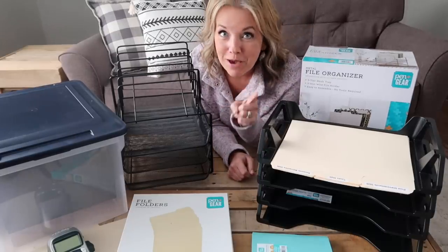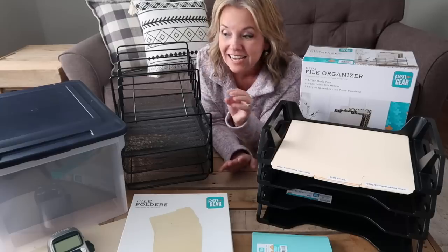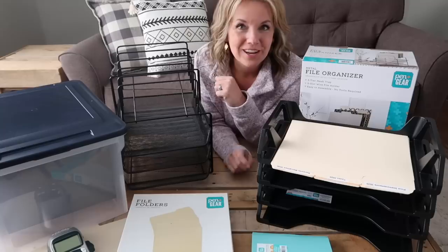Repeat after me: paper clutter is not scary. I can quickly and easily set up a system so that it is no longer an issue in our household.